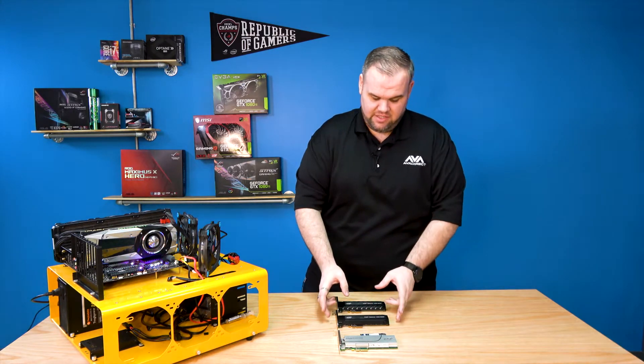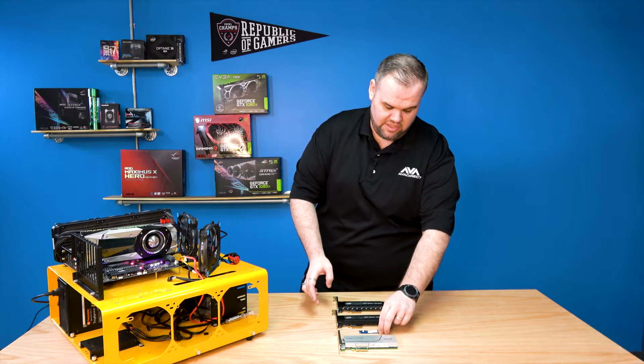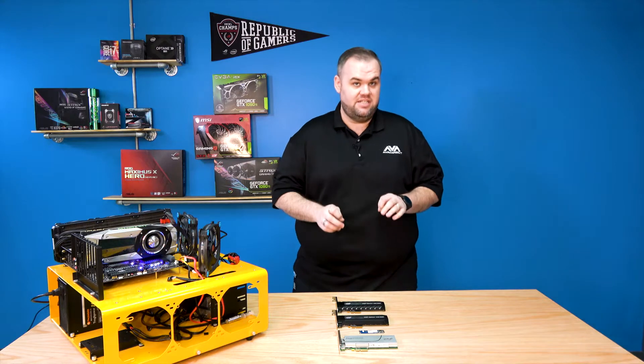Then we have the Intel 900P — this is an enthusiast-class 3D Crosspoint storage. And then the 905P, the newest one we're going to be discussing today.